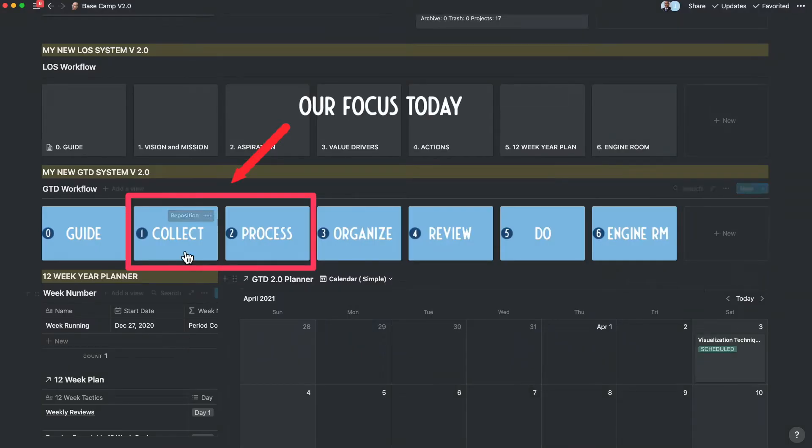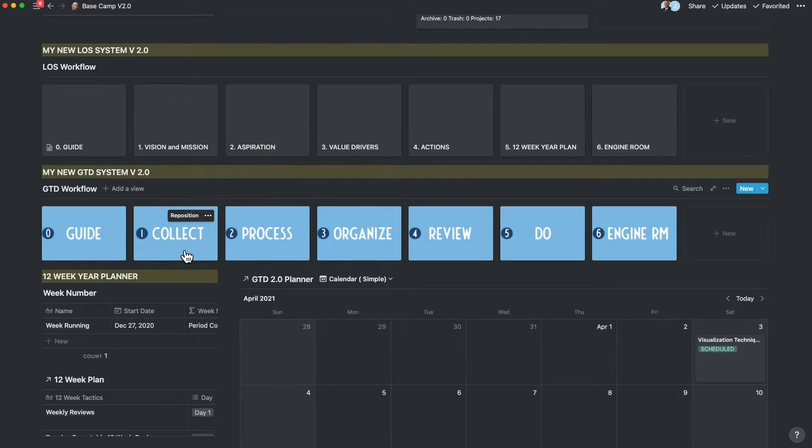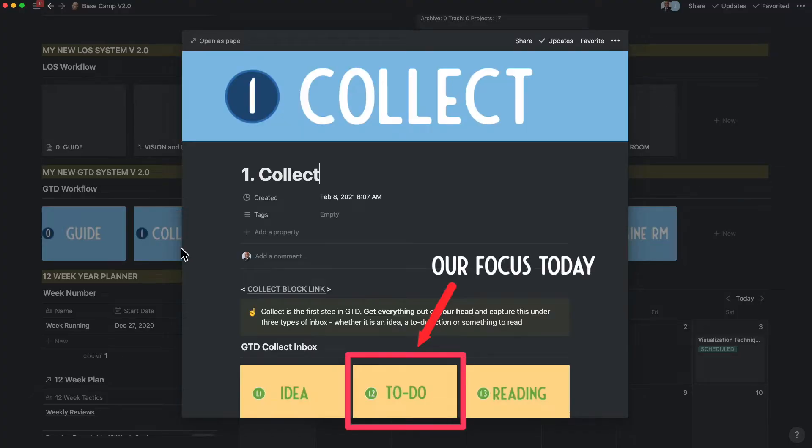Let's focus on how you get your data into the GTD version 2 system through the processes collect and process. In this video, we are going to be focused only on tasks and not on ideas and reading, which we will pick up separately.